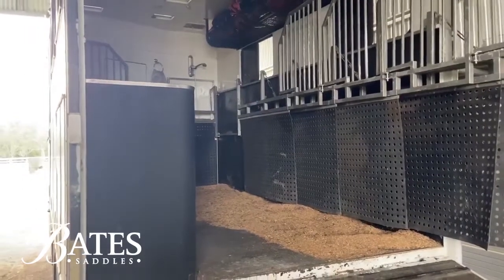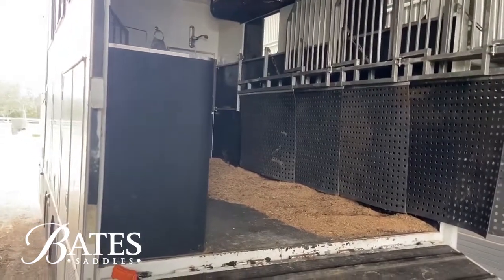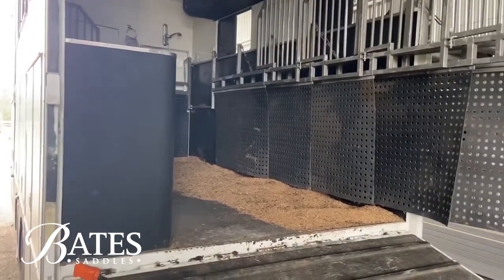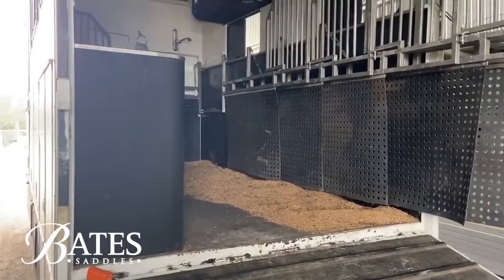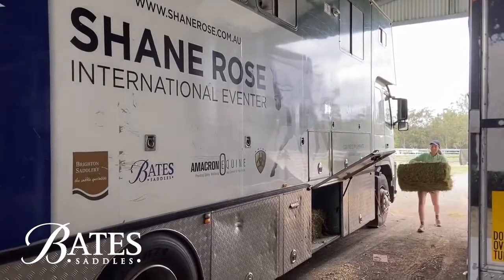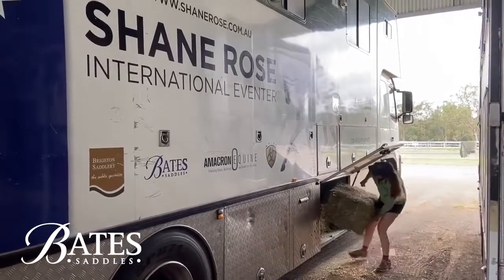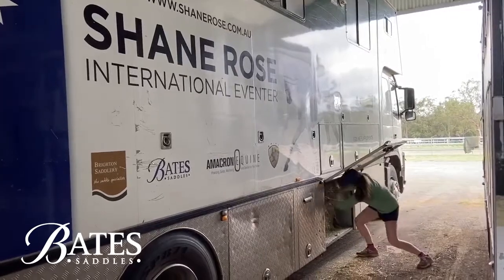We're just going to give the trailer a little top-up with some shavings, and then I'll do the truck afterwards. The trailer takes five horses and the truck takes eight, so we can take 13 away in one vehicle. Jess is just bringing the hay around now so we're going to fill up every dog box we can — hopefully enough hay in for both Saturday and Sunday.